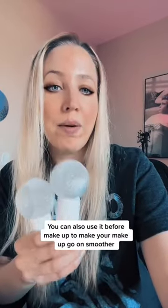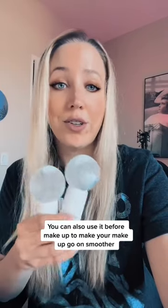These are called ice globes. They look like this and you can put them in the fridge or freezer depending on how cold you want them. I personally put them in the freezer — I just don't like them super cold.